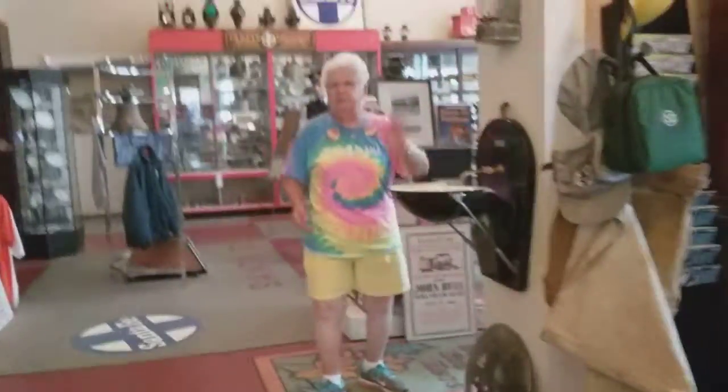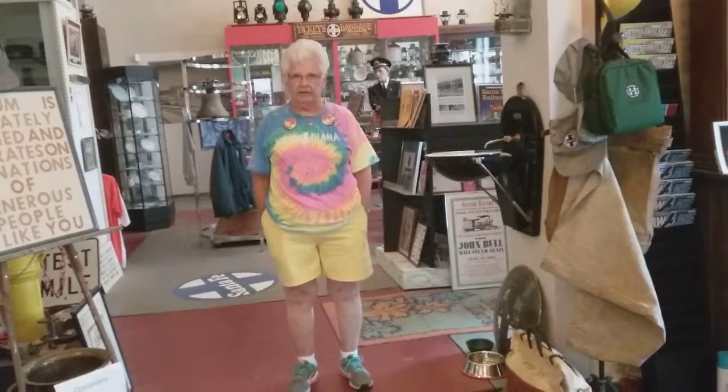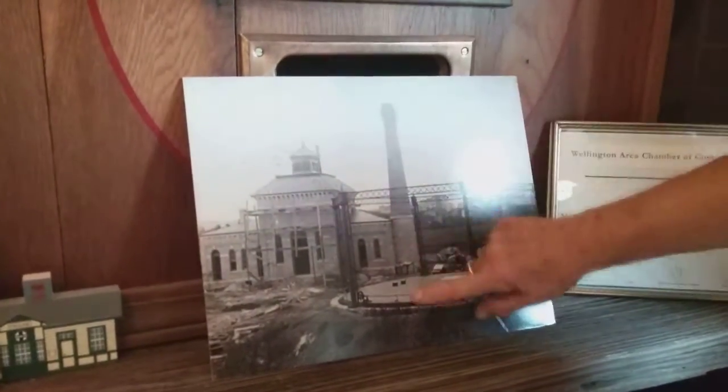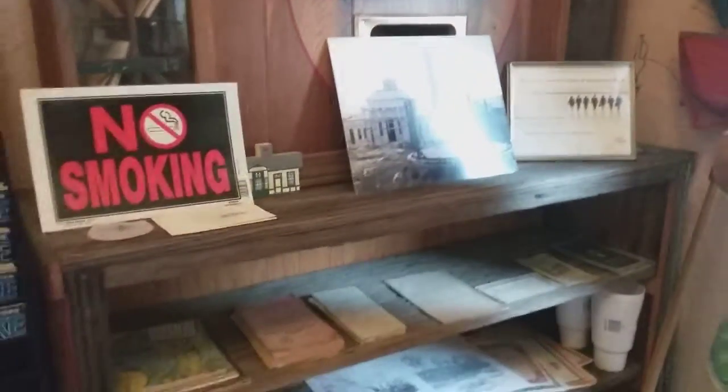The building was originally built in 1886 as a gas manufacturing plant. Wellington had gas street lights — they turned coal into gas in this building. There was a holding tank and a big furnace. When I was in high school this was our rec center. Over the years it's been many things, but now it is my husband's personal railroad collection.